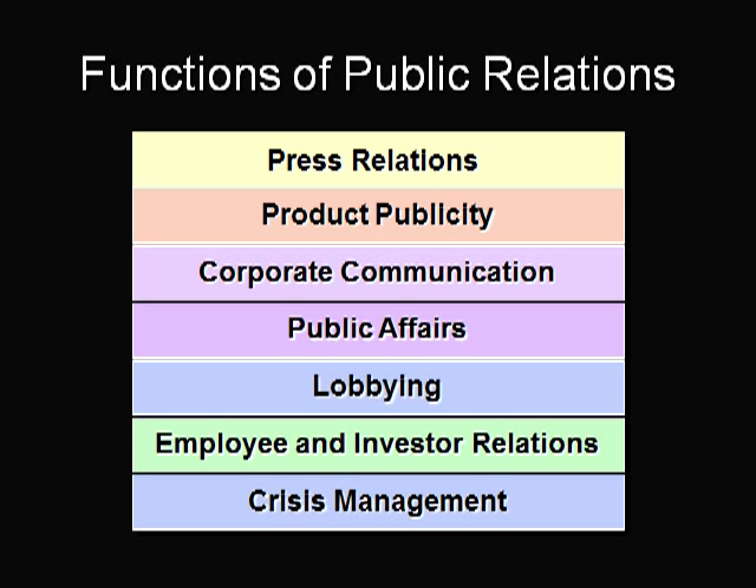Corporate communication may be internal or external, depending on the public targeted. Lobbying refers to dealing specifically with legislators and other government officials to influence regulations or legislation that affect the firm.